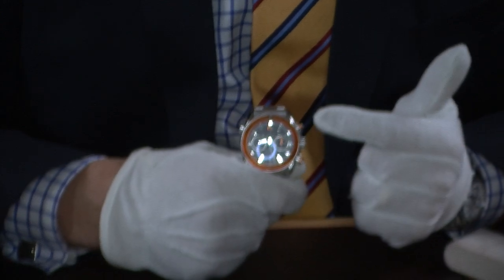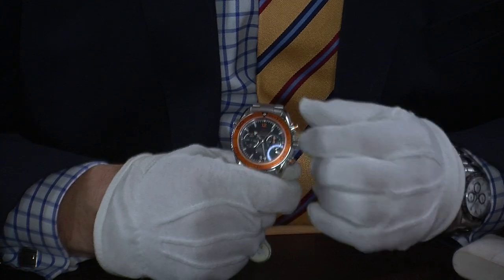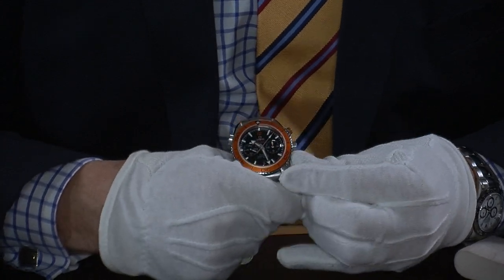There's a nice firm push for the chronograph that sets it going, and then we can stop it and reset it there.